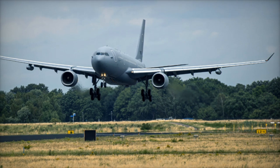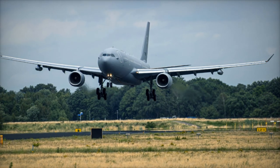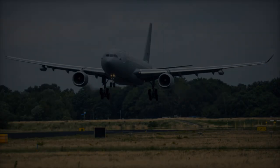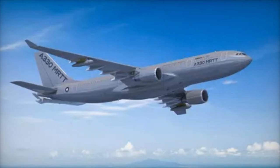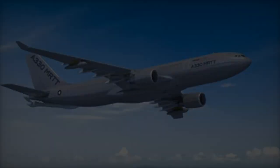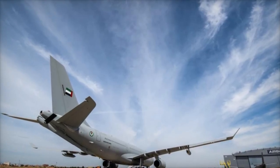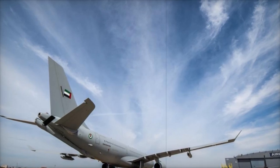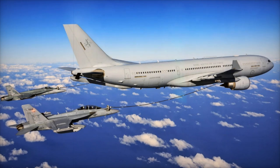The A330 MRTT is also leading the way in automatic air-to-air refueling technology, with certification for this capability achieved in 2024 following a successful campaign with the Republic of Singapore Air Force. This technology minimizes the operator's workload while enhancing fuel transfer efficiency. For added security, the MRTT can be fitted with missile detection and infrared countermeasures, ensuring its operability in hostile environments.